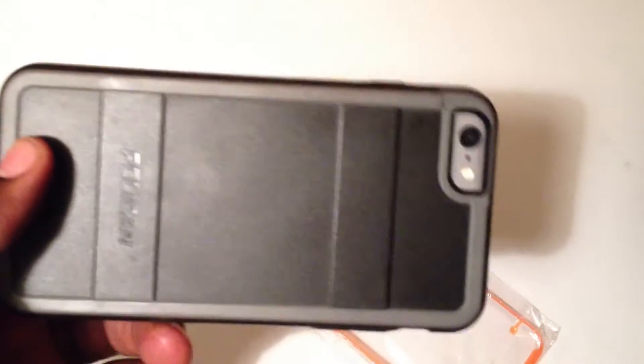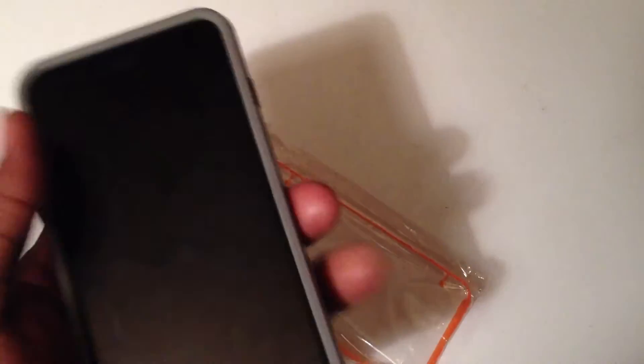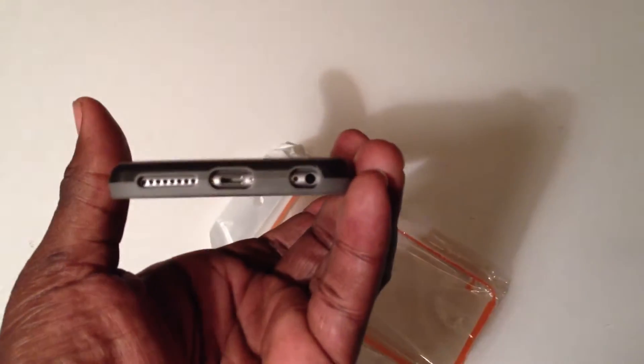I'm going to switch from the Pelican case. This is the $40 case I got from AT&T. It's a very hard case with a very good shock-absorbing edge, just in case you drop the phone — though I'm very careful and don't drop it. It gives you access to all of your ports.